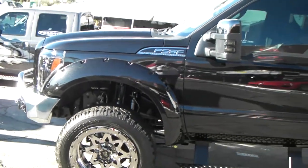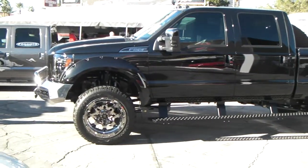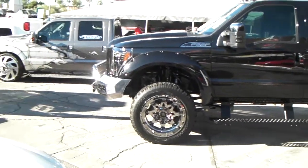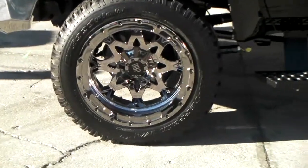You can find RBP wheels at DozenTires.com or call us at 877-544-8473 to get your newest set of RBP wheels. This is your boy KP from Dozen Tires TV, signing off.